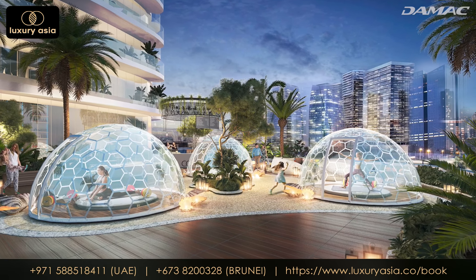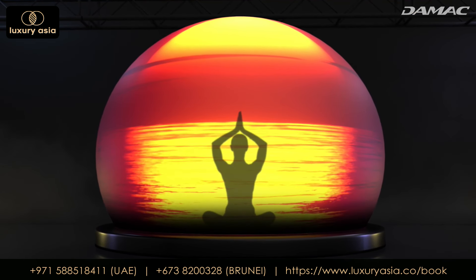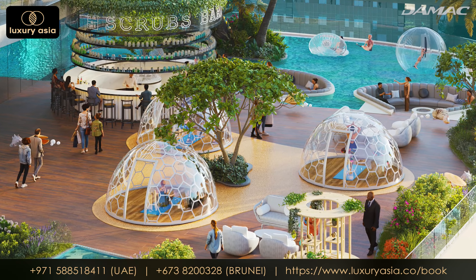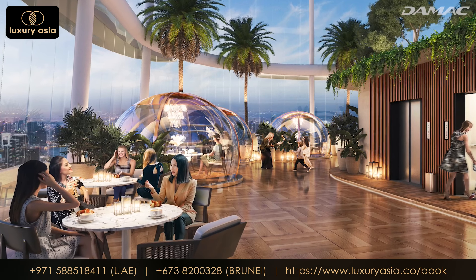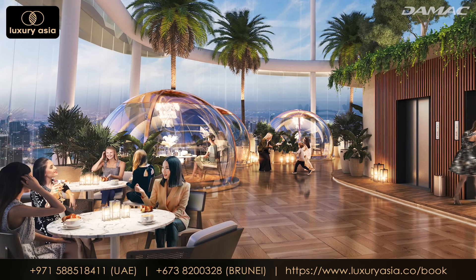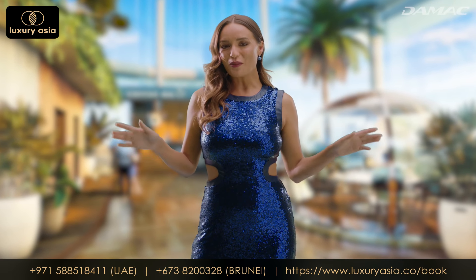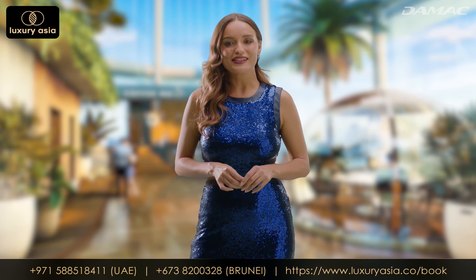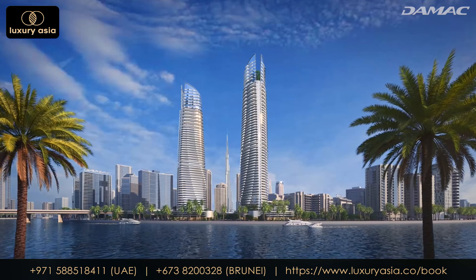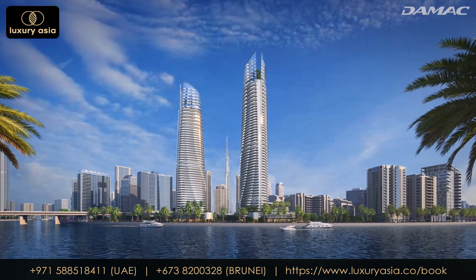Residents will have access to year-round serenity, making their health and wellness routine a one-of-a-kind experience. From meditation to romantic moments, these domes will also provide the perfect setting for special memories with your loved ones. And if that's not enough, let's not forget the opportunity to turn the space into your very own private, intimate party destination. Summers in Dubai will take on a whole new meaning at Canal Heights.